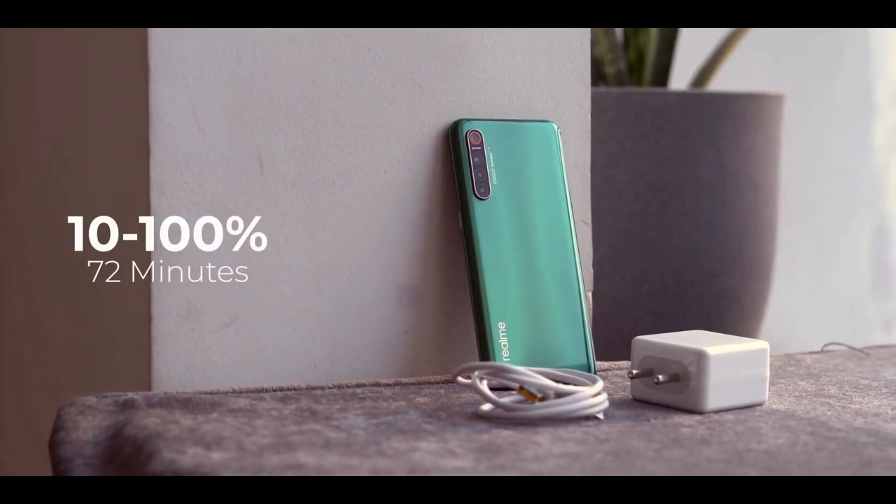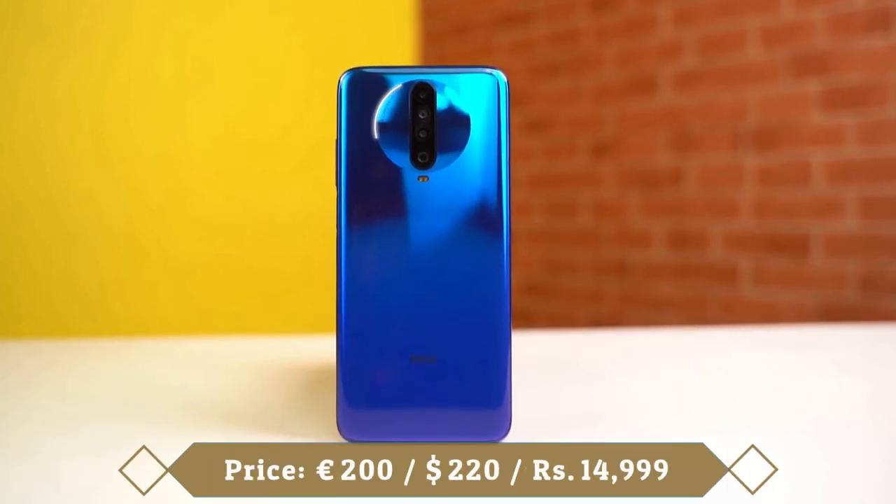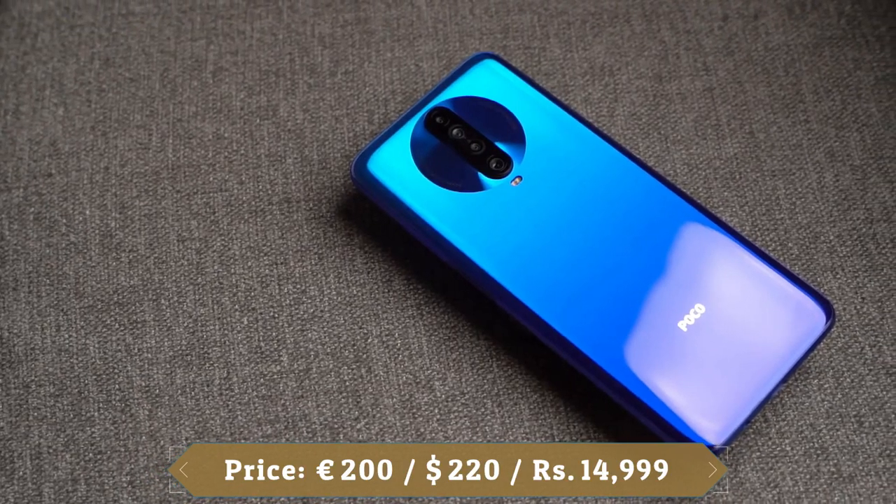Poco X2 seems like a value for money offering with a high refresh rate screen, a powerful chipset tuned for gaming, a versatile quad camera array and fast charging support.